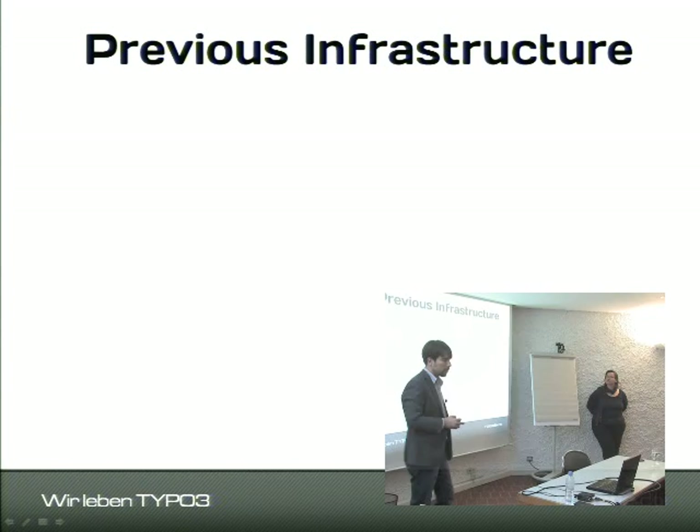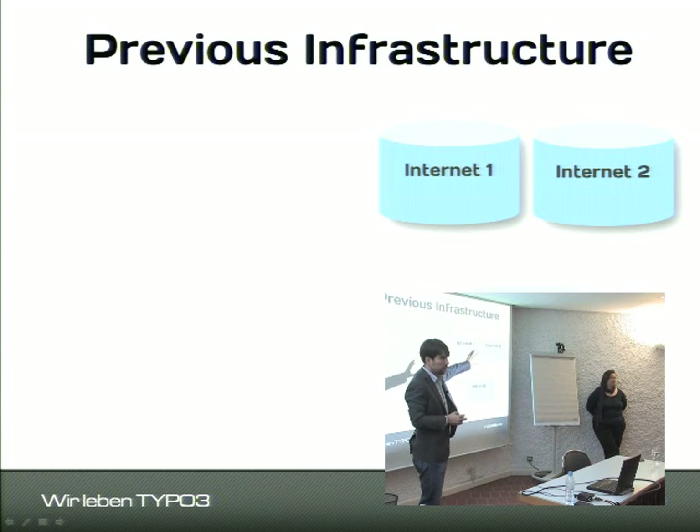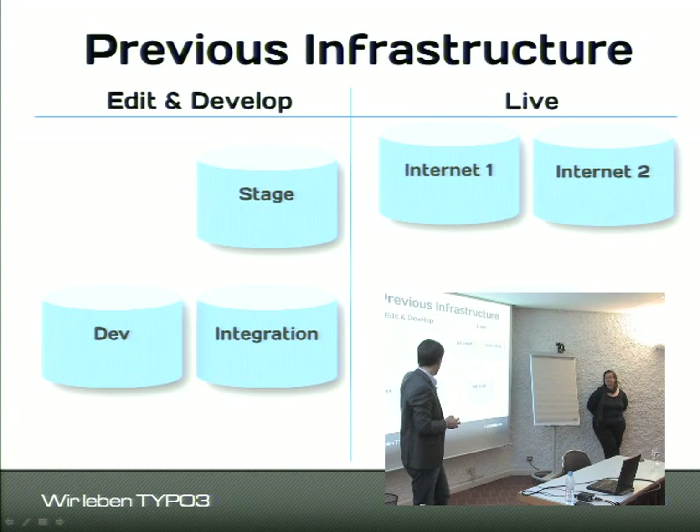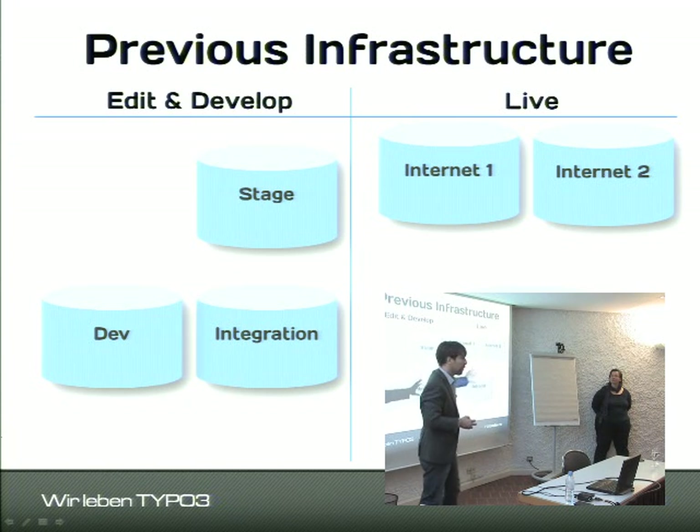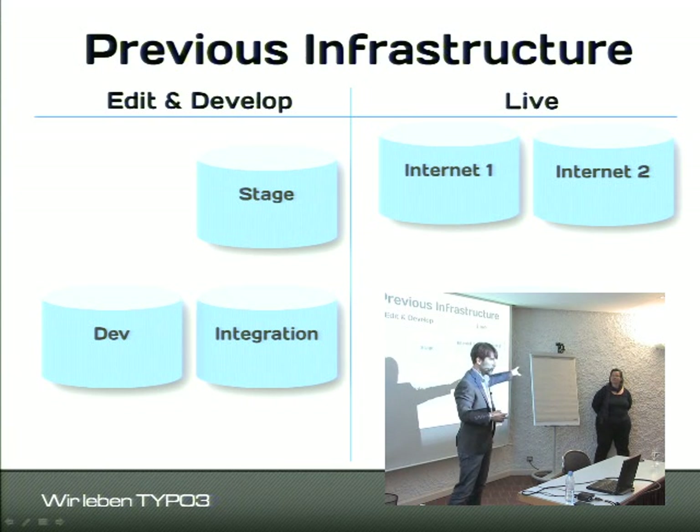Infrastructure — challenge or solution? We had two internet servers connected by a load balancer using a static file cache, and a separate intranet server to manage all the load. In addition, we had a dev server, an integration server for technical implementation, and a staging server for editors. For security reasons the live servers have no back end, so everything editors do has to go through a publishing tool.